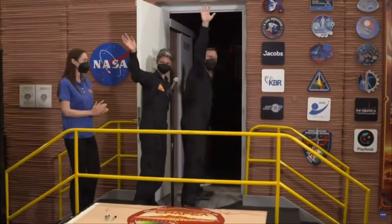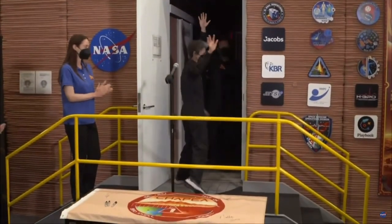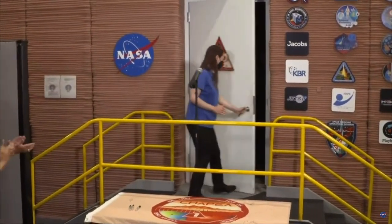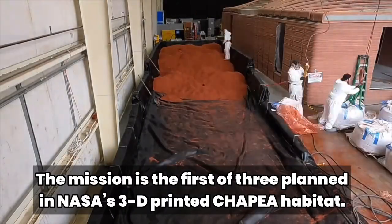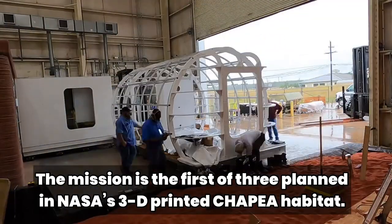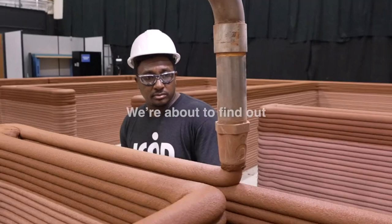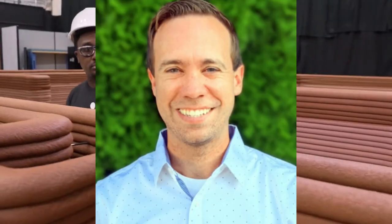These four volunteers are part of the Crew Health and Performance Exploration Analog, or CHAPEA mission — NASA's first one-year ground-based mission that will simulate living on Mars. The crew for the historic mission comprises Kelly Haston, the Commander, Flight Engineer Ross Brockwell, Medical Officer Nathan Jones, and Science Officer Alyssa Shannon.